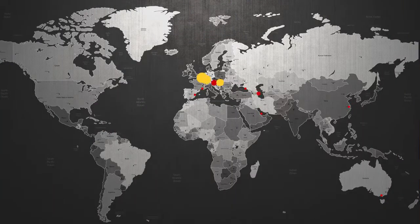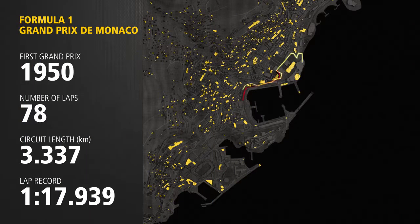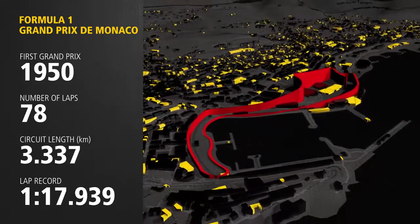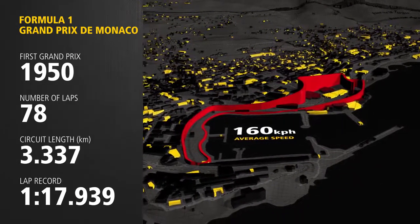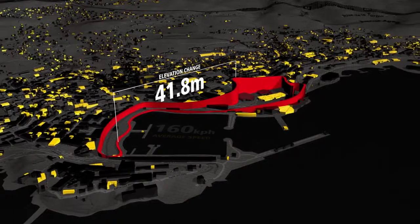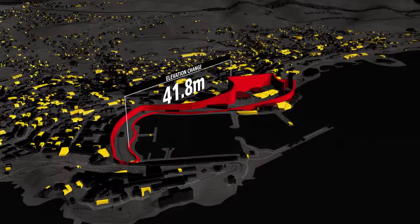First we look back at Hamilton's fastest lap in Monaco. At 3.3 km, the Monaco street circuit is the shortest track on the calendar. Although not the quickest track of the season, with average speeds of only 160 km/h, the circuit has a lot of elevation changes, which means it's tricky to have a stable car in a lot of places.